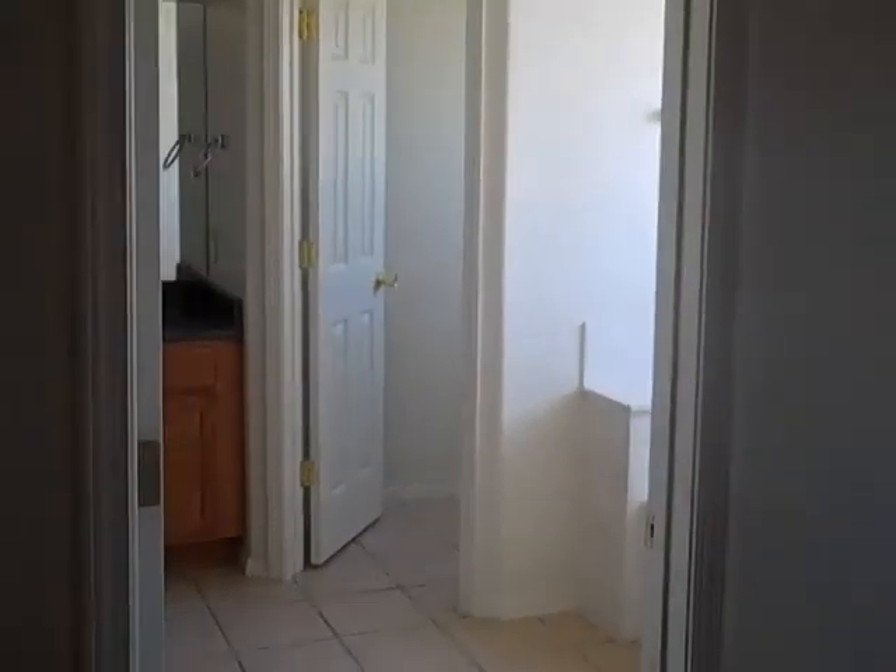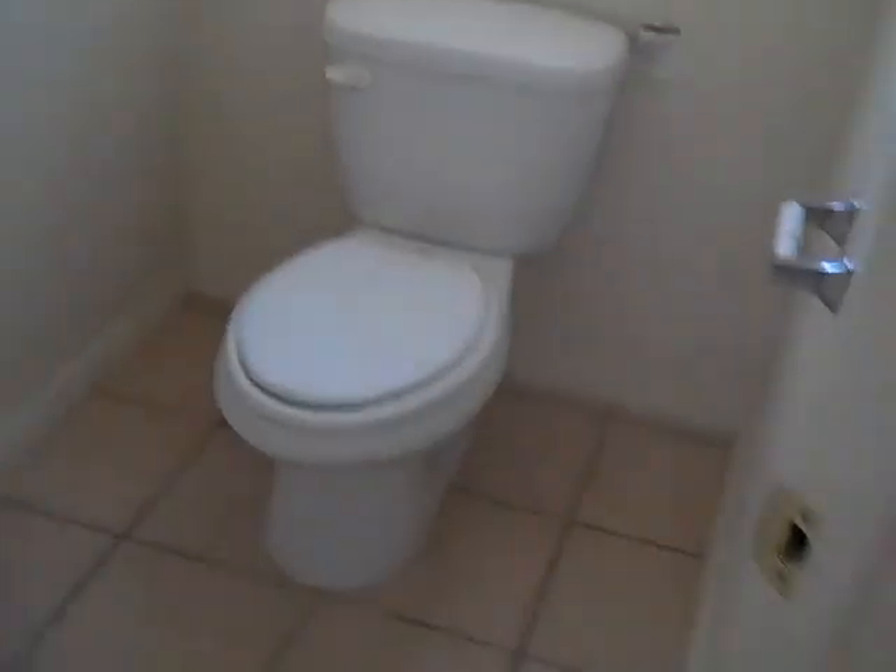And we look into the master — nice, big, spacious master. As you walk into a huge bathroom. Garden tub with the glass windows. Off to the right is the commode room. We have double sinks — cabinets are in great shape. Walk into the walk-in shower, this is a big one. Pretty good size, got a little bench in there. Big for a shower.